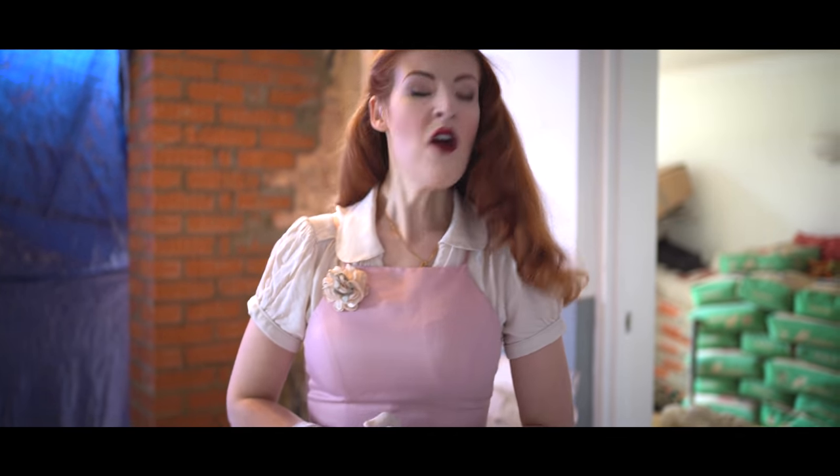Hello and welcome to Baking in a Building Site, the only cookery show that makes you say, what in the name of Queen Elizabeth II has happened to your kitchen?